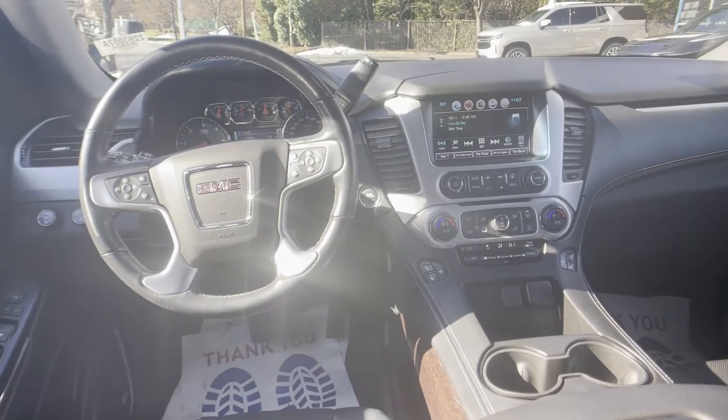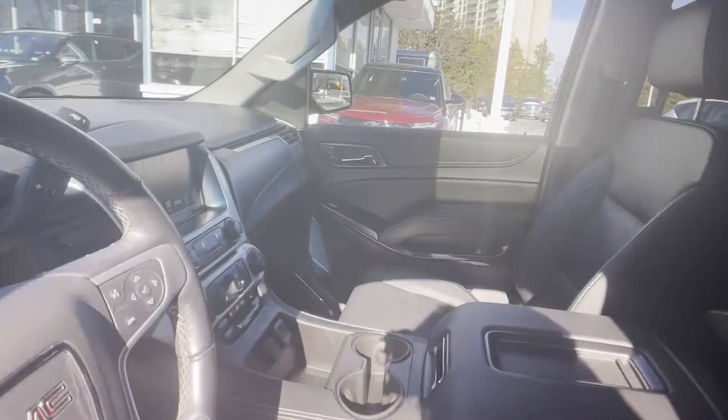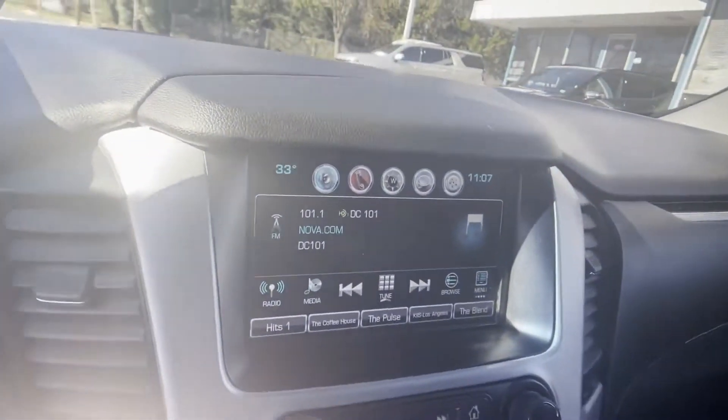Memory seat, cooled front seats, heated rear seats, and tinted windows. Make an appointment today to test drive this popular model.